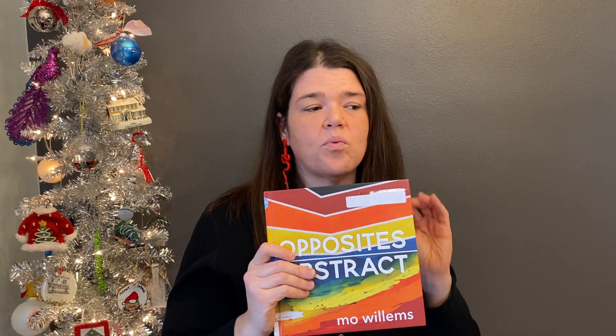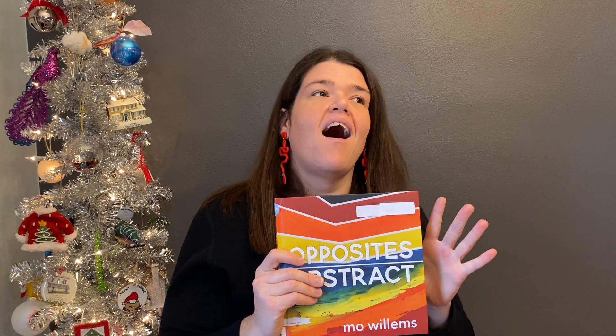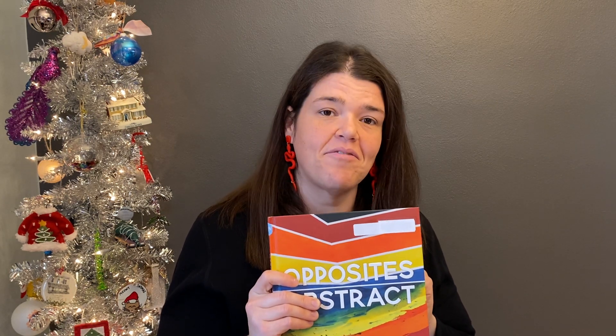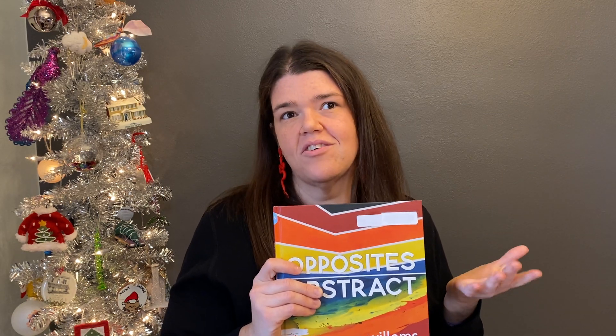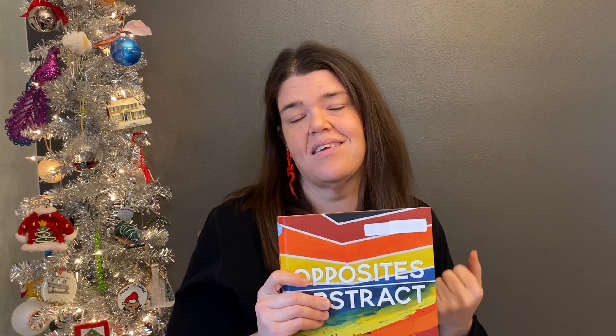So, Opposites Abstract, Mo Willems — I'm glad he made it. I think it's really interesting that this is what he came out of 2020 having made. I still don't fully know what to think of it, but I'm glad it exists. And if you are looking to have some conversations, to talk about art, that's what a concept book does — it presents an opportunity to talk about something that's kind of big and up there in the air that maybe isn't easy to explain. And so Mo Willems is going to give you a chance to do that, and I think that's worthwhile.